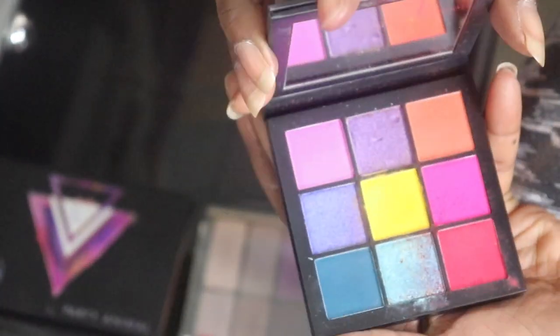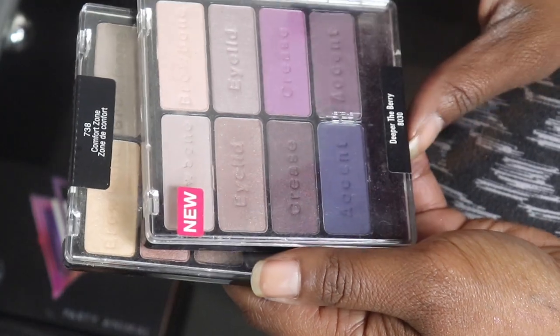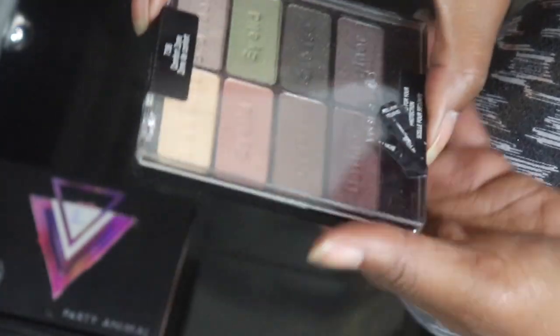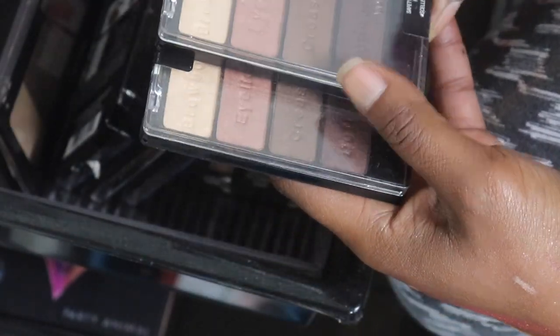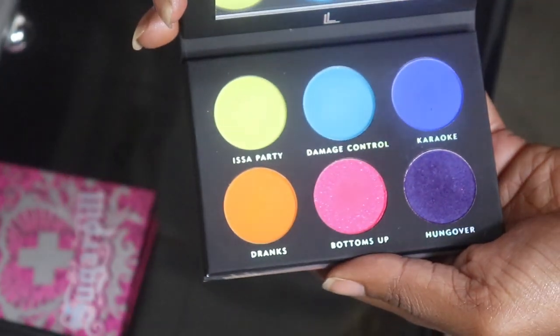I'm gonna keep my Huda Beauty Electric Obsessions - I played with this for a long time, so we are keeping that. The Deeper the Berry by Black Radiance - giving to my sister; I used it a lot and it's very good for drugstore. This is the other Comfort Zone - I have both of them, so I'm giving one to my sister and keeping the other. The Party Animal by Laura Lee - just gonna give away; didn't like it.